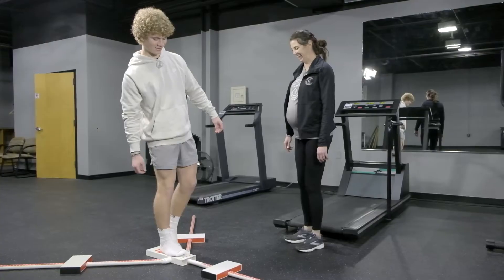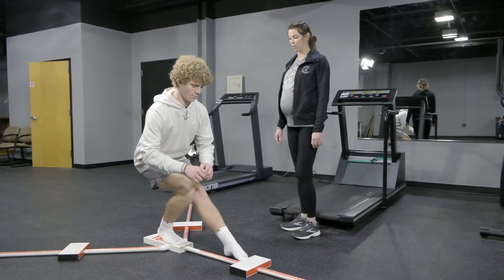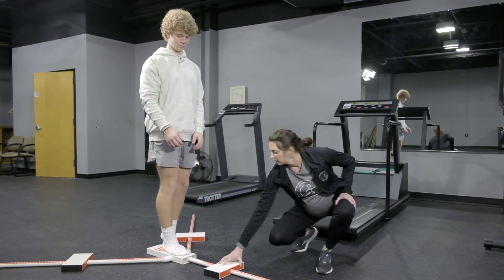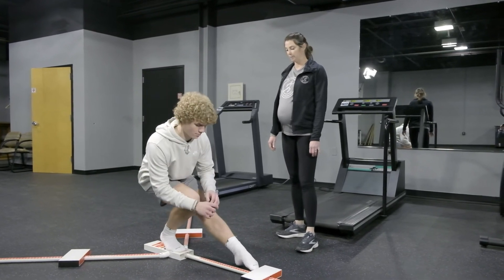This helps the medical team make a better return to sport decision. This is used by U.S. military and professional sports teams. The results are compared against national averages so that we can make better decisions to help know when it's appropriate for the athlete to get back to their sport.